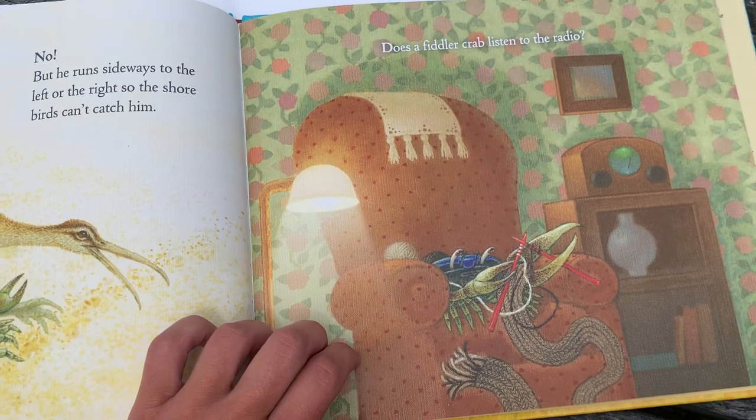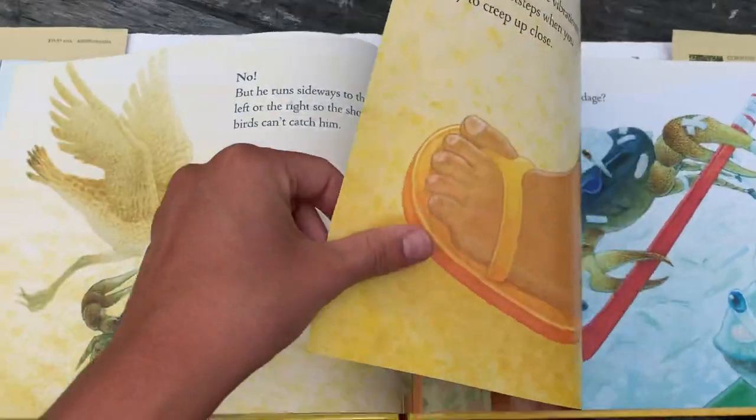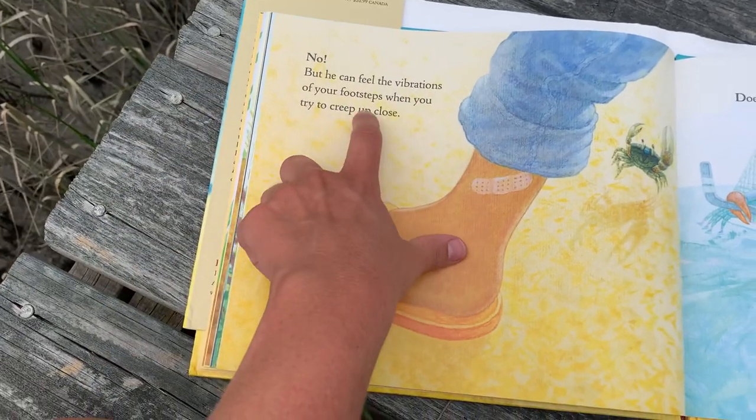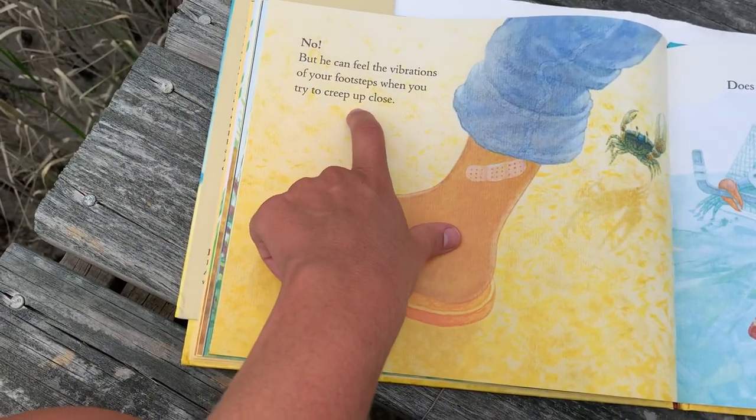Does a Fiddler Crab listen to the radio? No, but he can feel the vibrations of your footsteps when you try to creep up close.